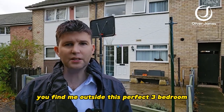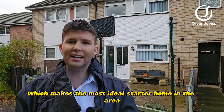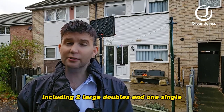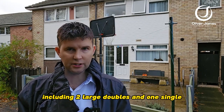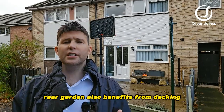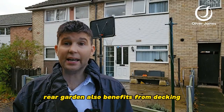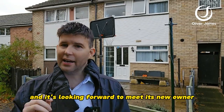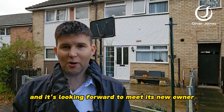You find me outside this perfect three bedroom midtown house which makes the most ideal starter home in the area. Three great sized bedrooms including two large doubles and one single. Newly fitted Worcester boiler, new shower, rear garden also benefits from decking and a summer house for those looking at a work from home base. This property is freehold and it's looking forward to meet its new owner.